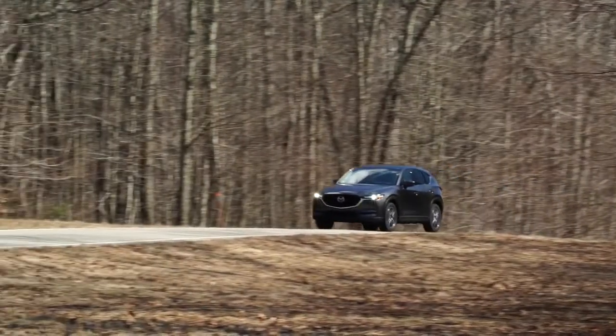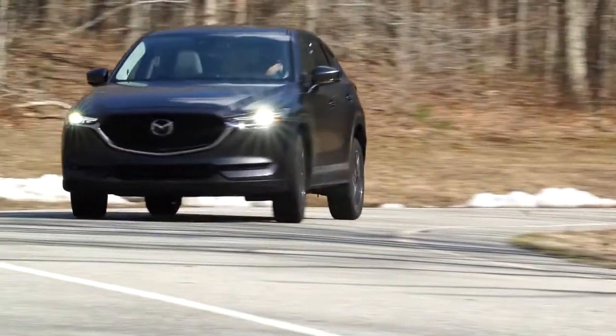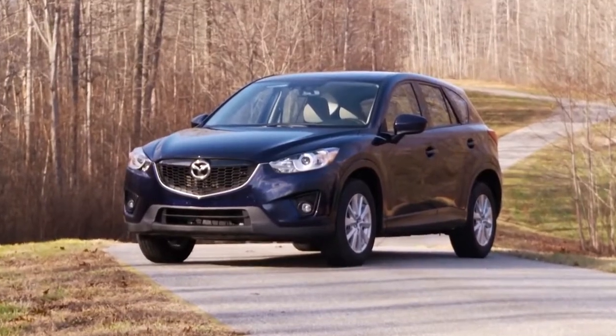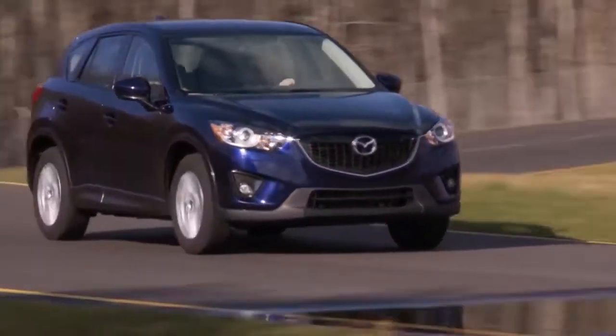With the arrival of its all-new 2017 CX-5, Mazda has the potential to shake up the world of small and even luxury compact SUVs. The original CX-5 was a solid performing small SUV that stood out for its agile handling and responsive engines, but also for a noisy cabin and somewhat stiff ride.